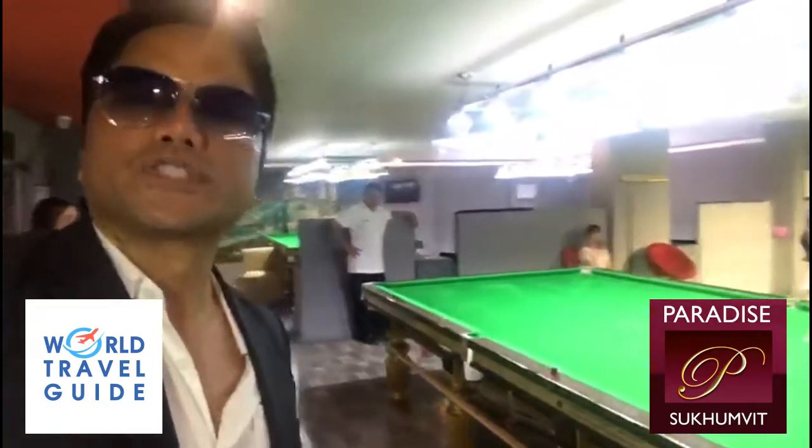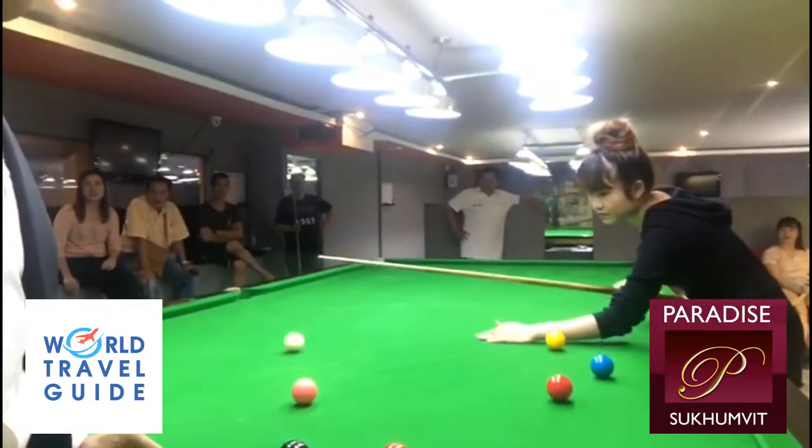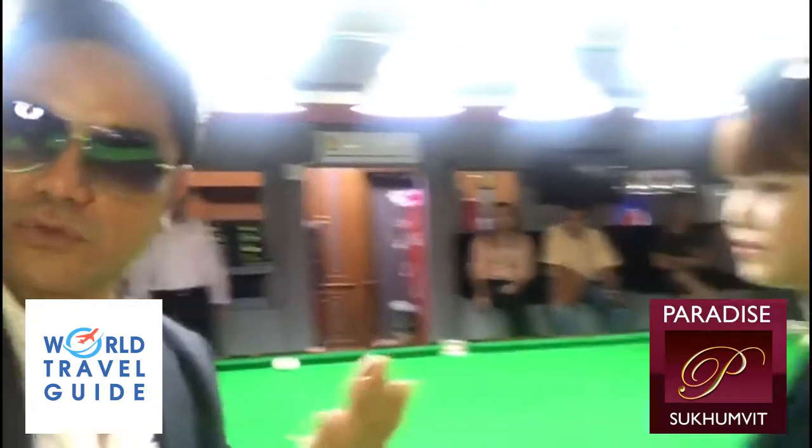The basement of the hotel holds the snooker room, or pool table room, for those into billiards. This is Marky — she handles all the guests here for the snooker room. Hi, welcome to Paradise Sukhumvit.